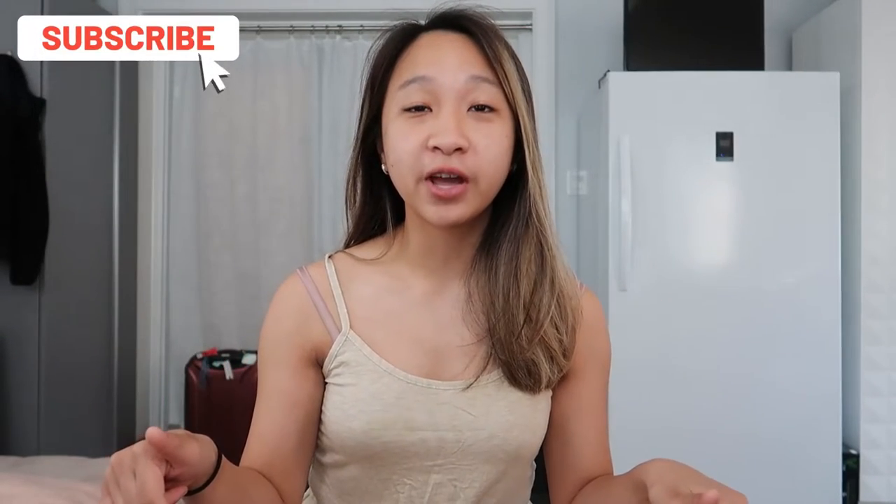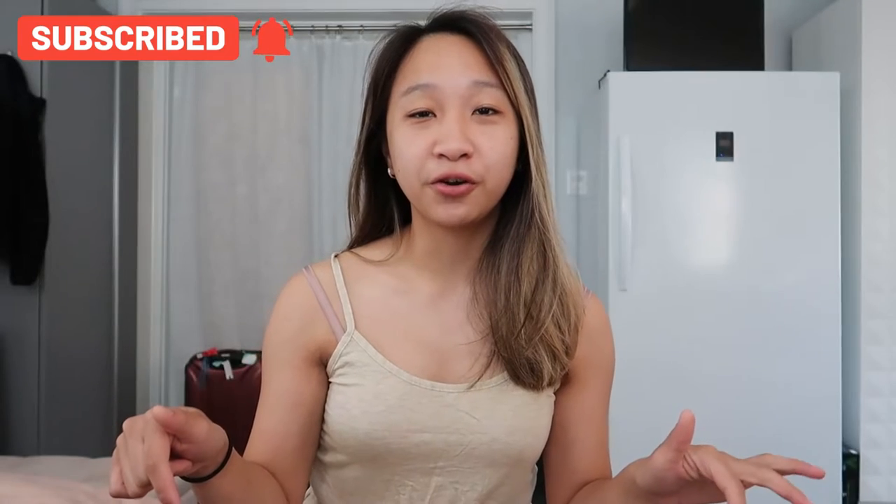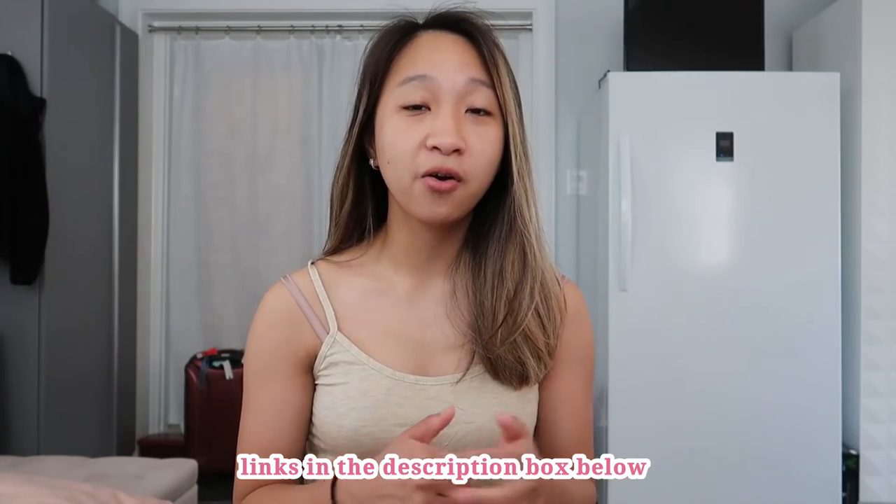If you guys enjoyed this video, make sure you give it a thumbs up and subscribe to my channel if you haven't already. Hit the notification button so you know when I upload a new video. Also check out my Poshmark — it will probably have some pieces you've seen in my other Luca and Gray videos, plus some other items as well. Link will be in the description box below. I'll see you guys in the next video, bye bye!